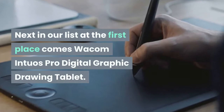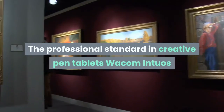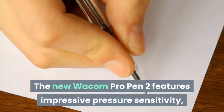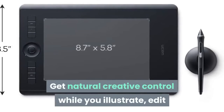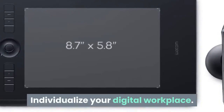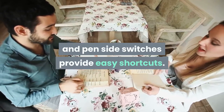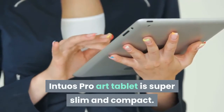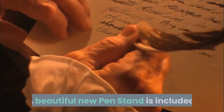Next in our list at the first place comes the Wacom Intuos Pro Digital Graphic Drawing Tablet — the professional standard in creative pen tablets. The new Wacom Pro Pen 2 features impressive pressure sensitivity, tilt response, and virtually lag-free tracking, giving you natural creative control while you illustrate, edit, or design digitally. Individualize your digital workplace with customizable express keys, touch ring, radial menus and pen side switches for easy shortcuts. The multi-touch surface lets you zoom, pan and navigate. The Intuos Pro is super slim and compact, and the included Wacom Pro Pen 2 has interchangeable pen tips with a beautiful new pen stand included.